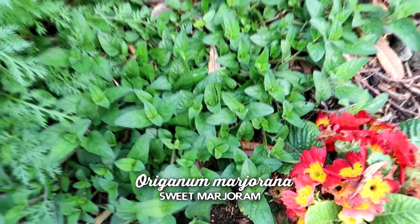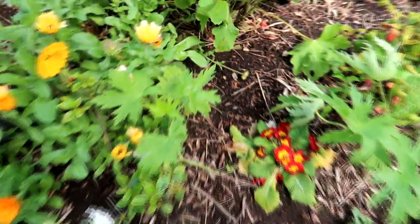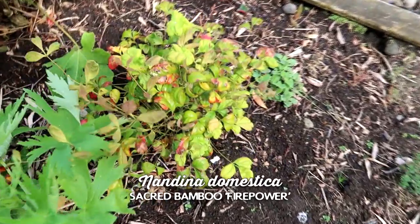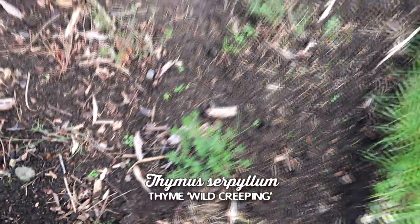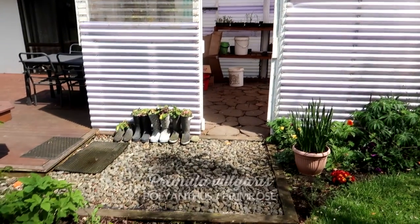I think this is marjoram. There are dwarf azaleas, a delphinium back here not yet flowering, another hollyhocks, another nandina, what I think is nepeta, and then wild creeping thyme in this corner because it can be trodden on. This is how the greenhouse is looking - it's a hot mess inside. I have polyanthus past their best in the boots.